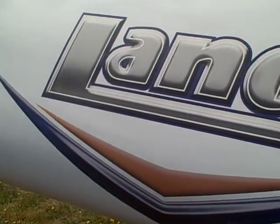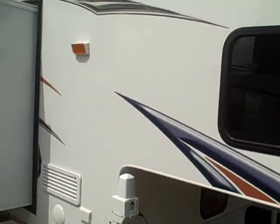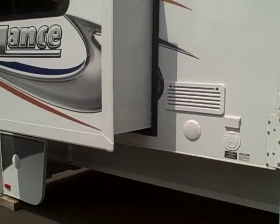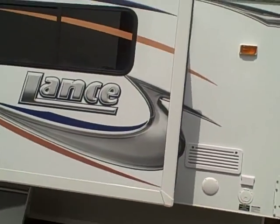New decals this year for Lance — very bright and colorful. Looks a lot like some of the fifth wheels that you see coming out now. Really vibrant colors there with the silver, blue, and bronze. Tinted glass all the way around.